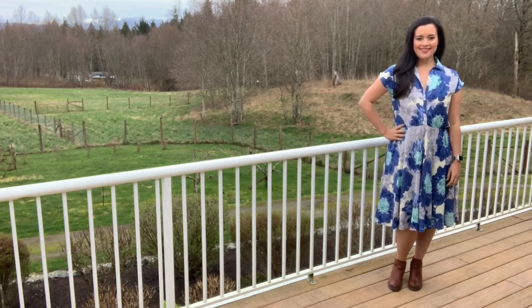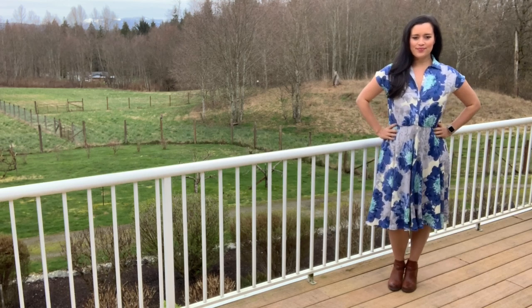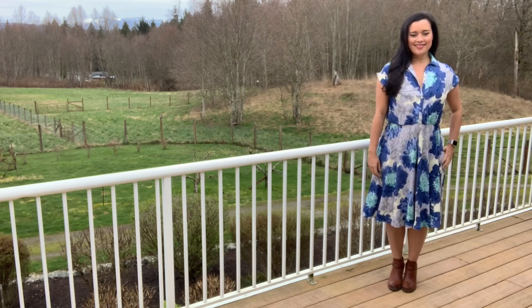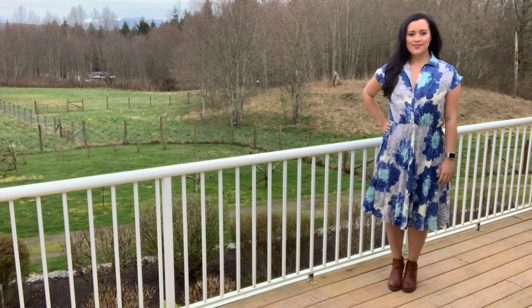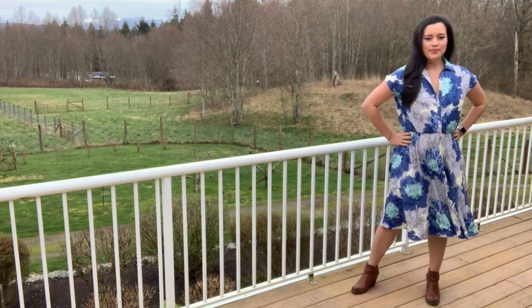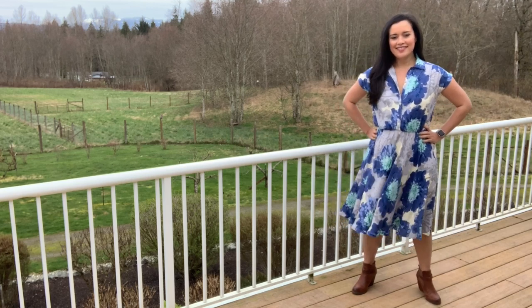I was at Sew Expo at the end of February and I was lucky enough to be asked for a second year in a row to make some things for Style Maker Fabrics to be displayed in their booth. These makes are all chosen by Michelle, the owner, so I don't have a ton of say in what I make, but she knows my style so well by now that I always end up loving the choices.